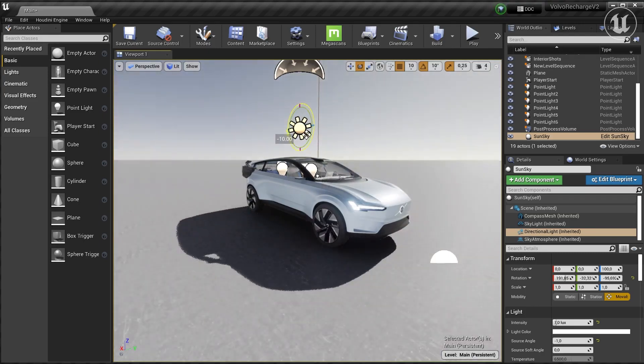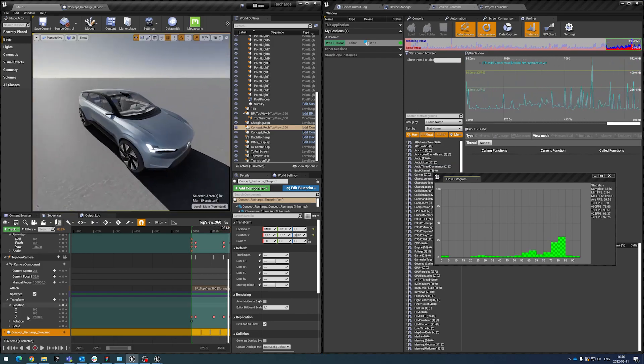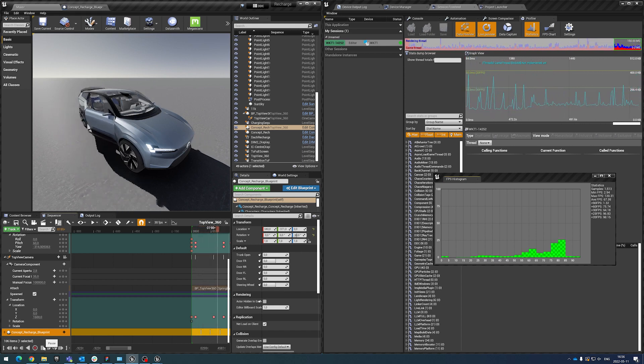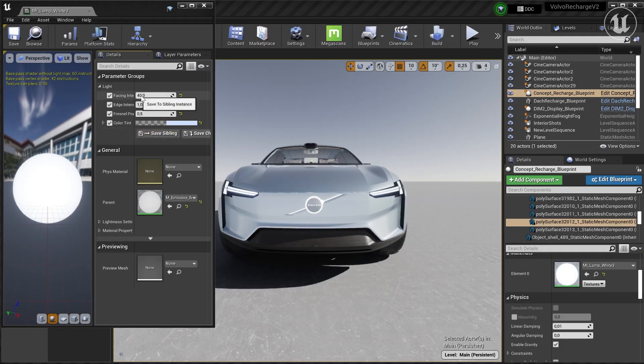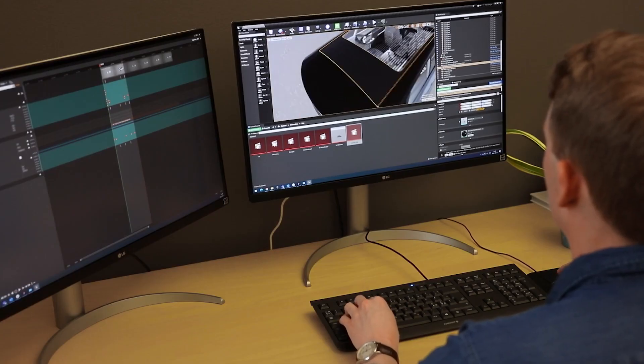We started to use Unreal Insights, and it's a profiling tool that makes it possible for us to see how the software actually is behaving — both on our own computers, but also on the targets itself. We can get a good, fluently running software and get rid of all the bottlenecks that we can find.